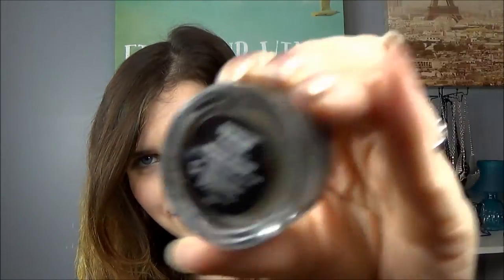For brows and eyeliner, this is the same as it's been — this is the Anastasia Beverly Hills Dip Brow in Medium Brown. This stuff is amazing, totally changed my life, I really love this stuff. And the MAC PowerPoint eye pencil in Engraved — this is just a simple matte black eyeliner, but it's been doing the trick for all my eye looks.